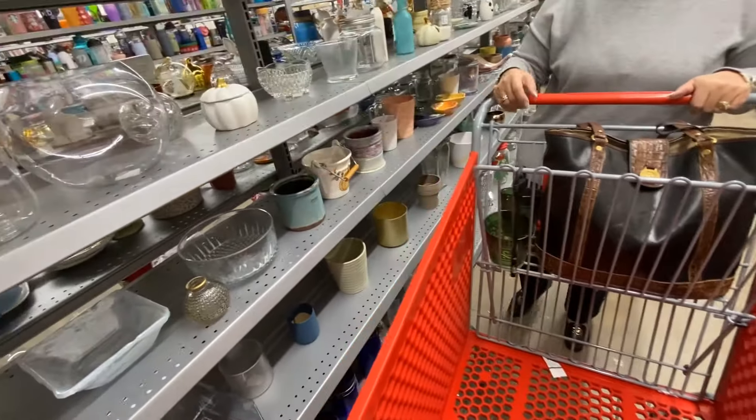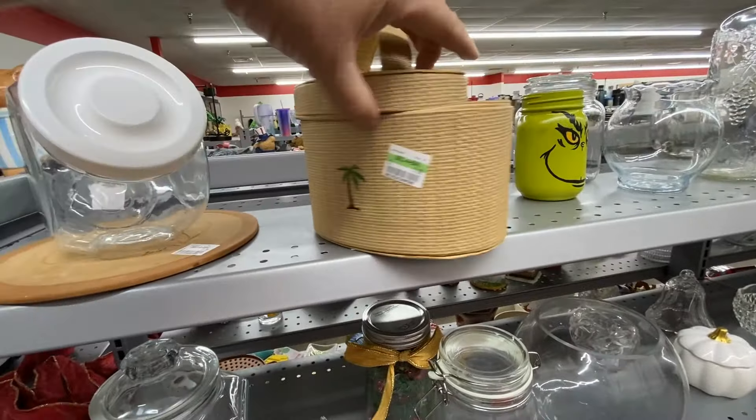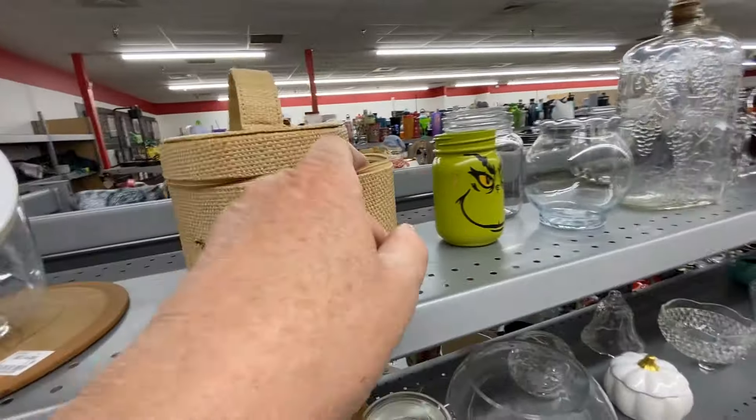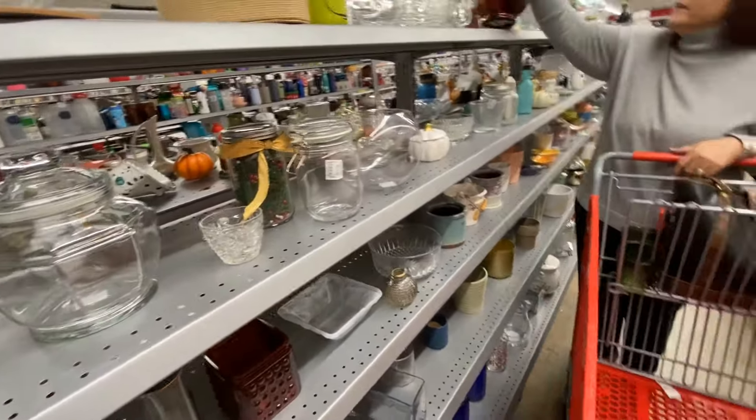This was so sad. I'm on the lookout for a makeup case for when I travel, and this was so cute, but it was so destroyed, and they still wanted six dollars for it.